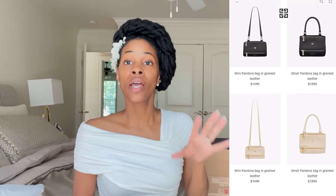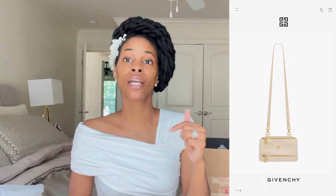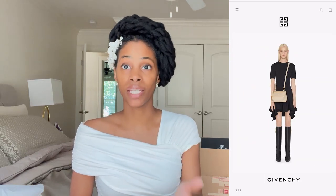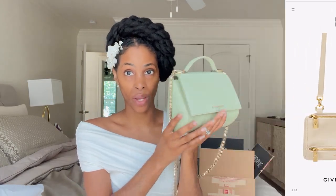Let's quickly go over the specs. This was produced in 2015 — it is the Mini Pandora Box Bag. The standard Pandora bag is still in production on the G Von Chi website. The small or mini is $1,490 and the small is $1,890. This is the Pandora Mini Box Bag and you can see it is different than the one currently being produced. I paid $835 for this, so I am so happy I got a great deal.